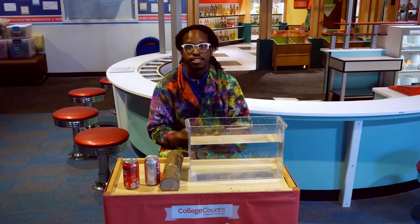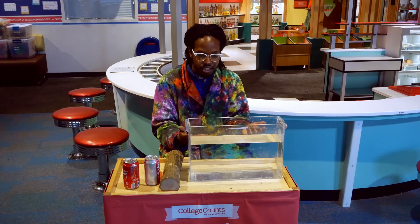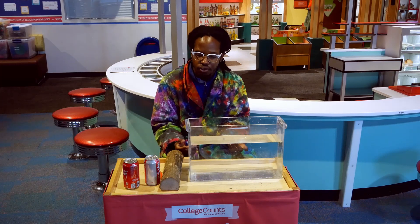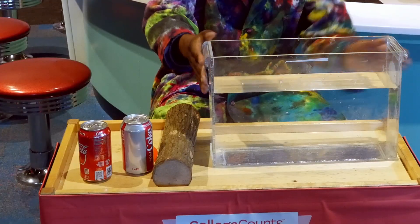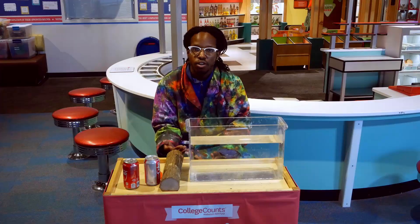Hey guys, today I got a super cool science experiment and I might need you guys to help me. I got a few cool things right here and I want to see what happens if I drop some of these items in the water — I want to see which one will sink and which one will float. I got this big jar of water and four different items, and I want to know what will happen.